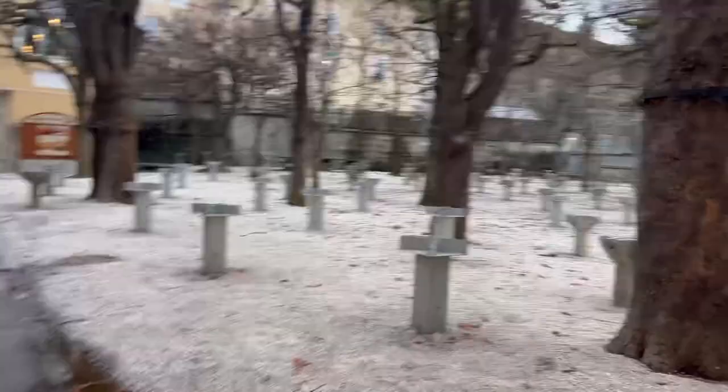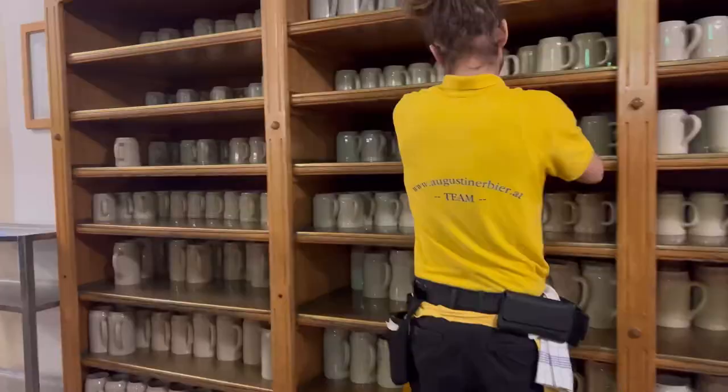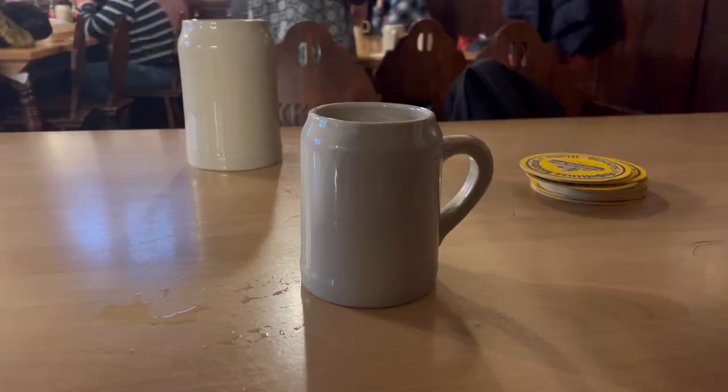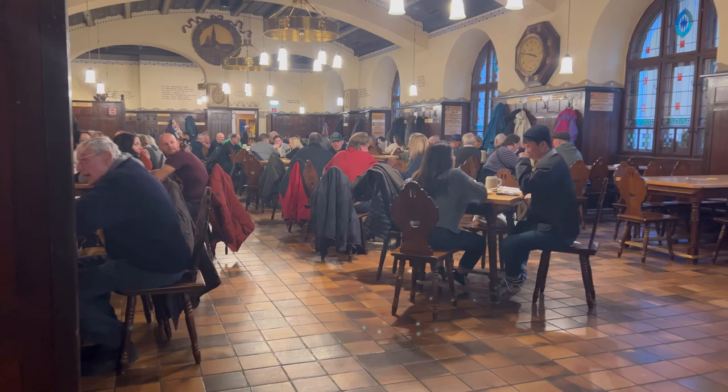The outside seating is indeed closed because it's winter, so we have to go to the indoor area. You wash your mug here and then go get the beer served. We had difficulty finding a seat — this is a full hall and the tables are already reserved. There are different food stalls where you have to get your lunch from.